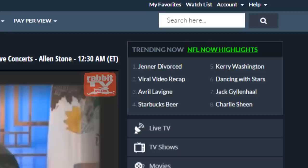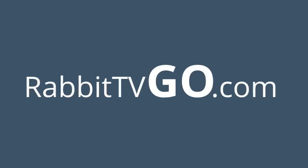If you ever need help, just click the Help link in the top right corner of every page to visit our support site. Whenever you want to log in again, simply go to RabbitTVGo.com and click the Login button.